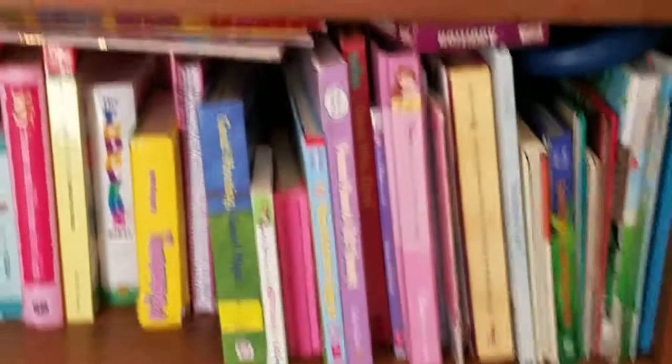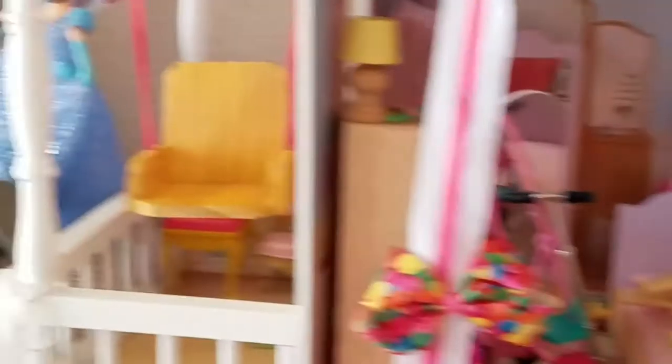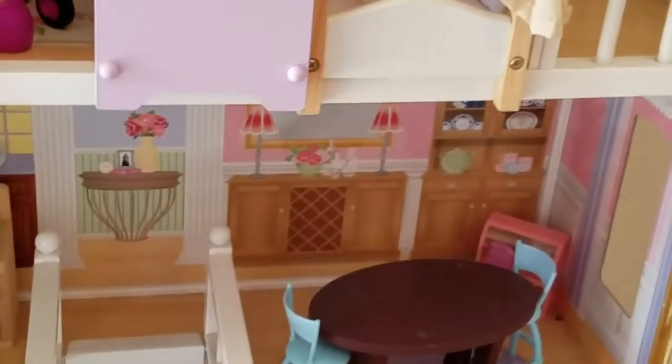First up, let's do my bookshelf. I have a bunch of games on the top, some books, and tons of books in here — sometimes I have to put some toys in there too. Here's my trash. Here's my dollhouse — all my Barbies are up here, her bedroom and her decks. My friends just came over a few days ago, so it looks a little messy.